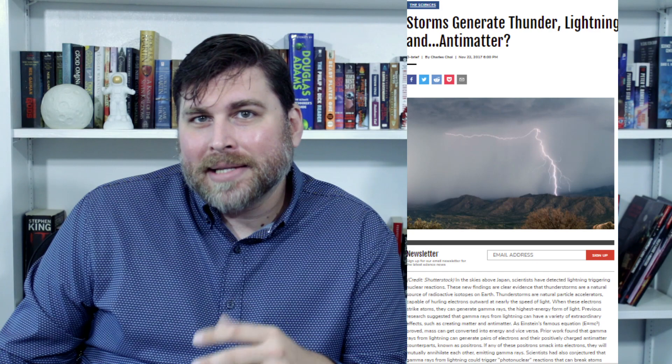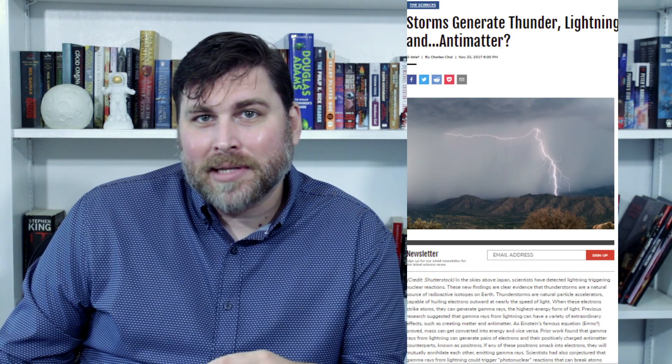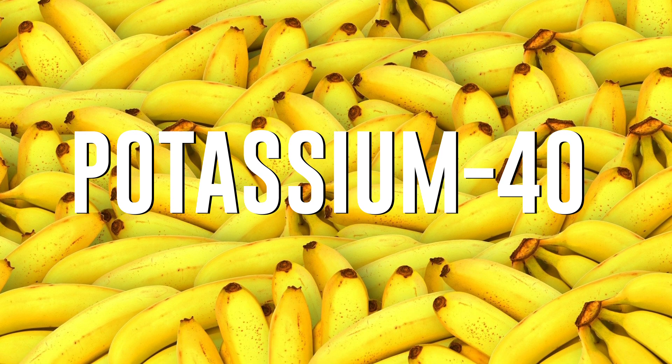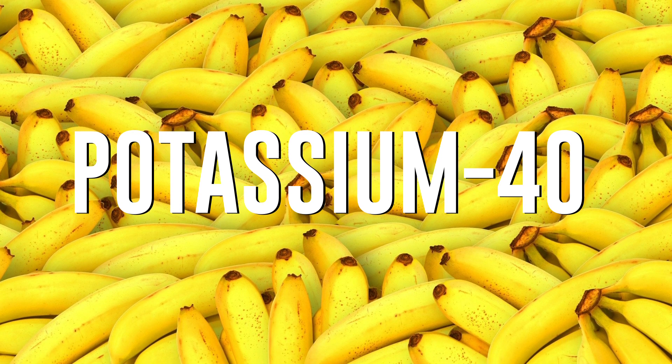Scientists have even seen evidence of antimatter production above thunderstorms. Fascinatingly, bananas and humans also produce antimatter. Bananas contain a small amount of potassium-40, a naturally occurring isotope of potassium that, as it decays, releases a positron in the process. This is orders of magnitude below what it would take to destroy the Earth, though. Humans have only produced 15 nanograms of antimatter. Just one gram, though, would be enough to generate energy to rival a nuclear explosion. But thankfully, humans haven't even created enough antimatter to boil a cup of tea.